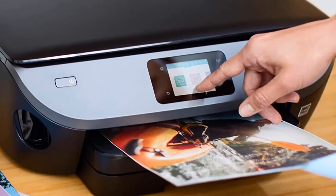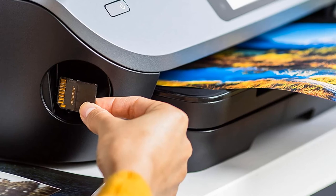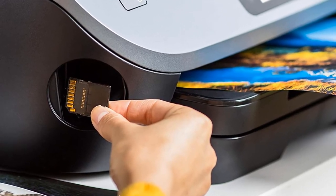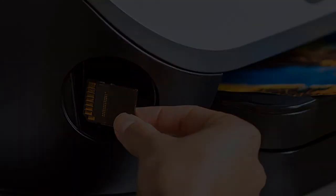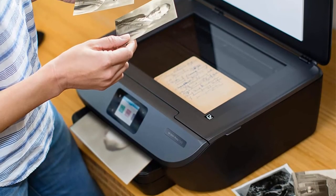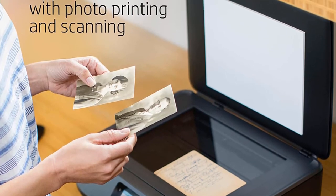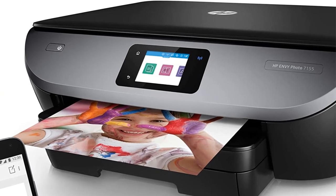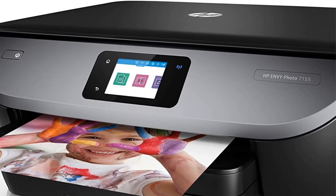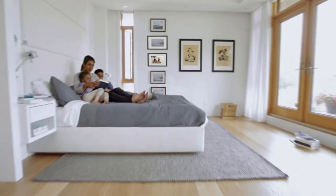Using the device's 2.7-inch color display, you can view and edit photos stored on external SD cards before printing them. As it's an all-in-one device, the HP Envy Photo 7155 incorporates the ability to scan and copy documents too. Scanning to many digital file formats is supported, while up to 50 copies can be produced at a resolution of up to 600 dpi.